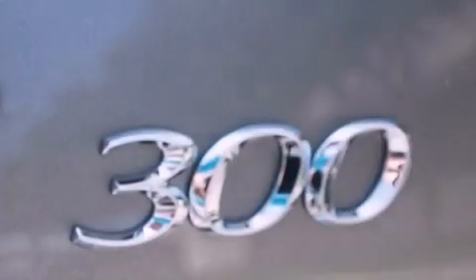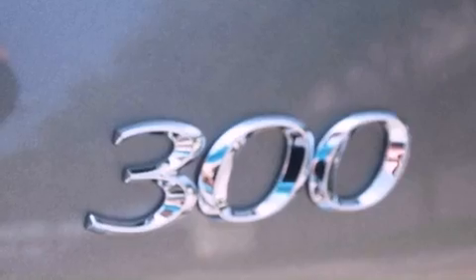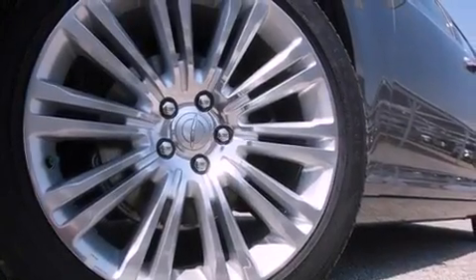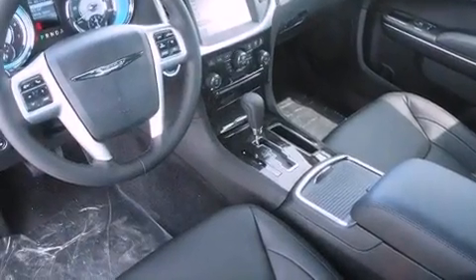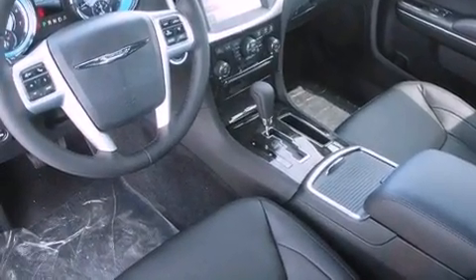Its top features include memory settings for the seat's positions, so you can recall your favorite alignments with the push of one button, solar-controlled glass, cruise control, commercial-free satellite radio, leather seats, and chrome wheels.